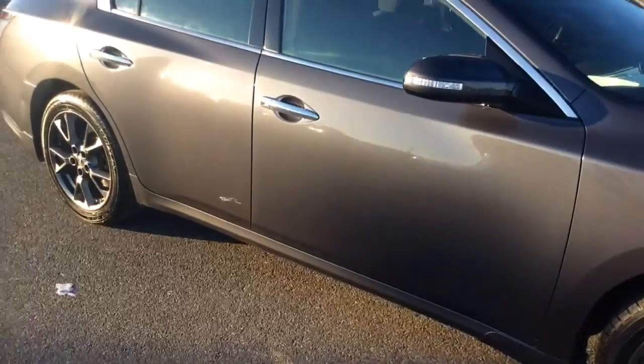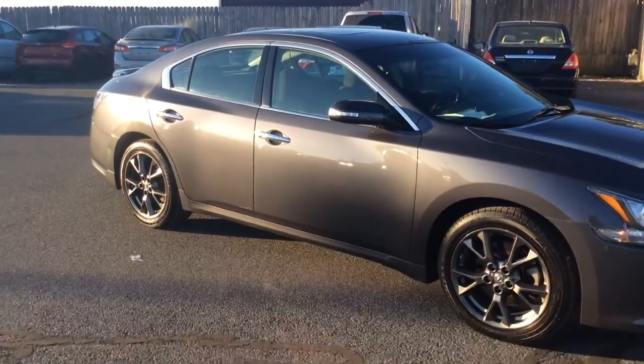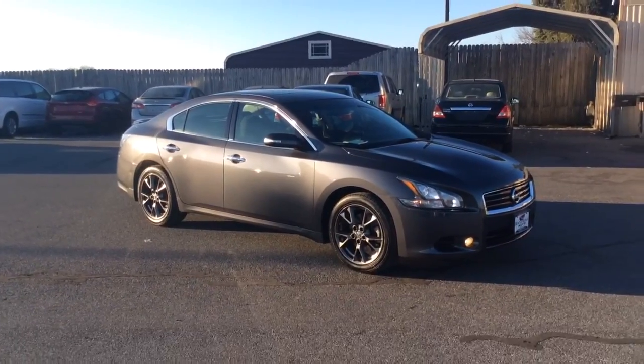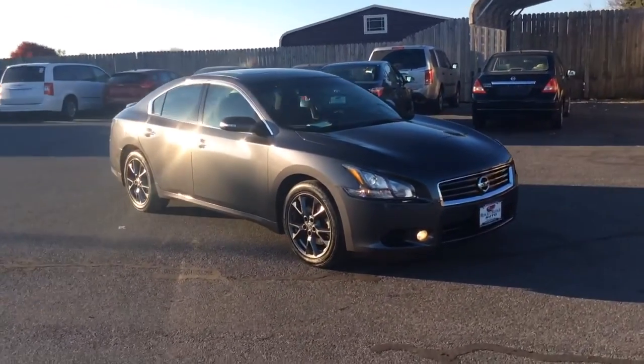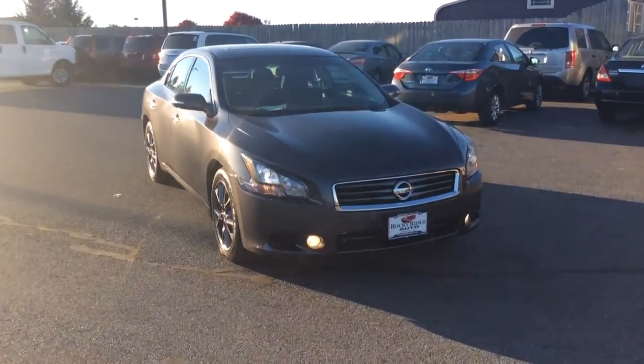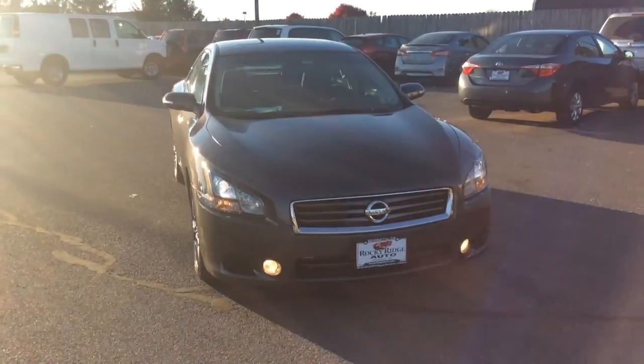If you have any questions about it, give us a call at 717-733-8985 — you can ask for Travis or Jesse, we're the salesmen here and we'd love to help you out. We can assist you with low-rate financing options, great deals on extended warranties, and we also accept trade-ins too. Thanks a lot, we look forward to meeting you — have a great day.